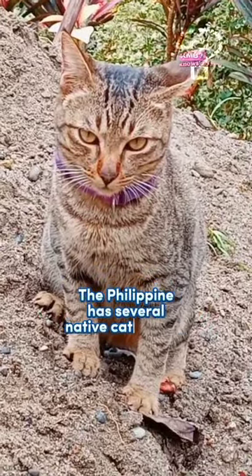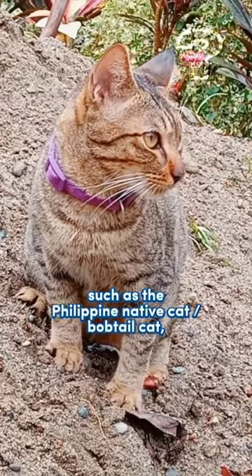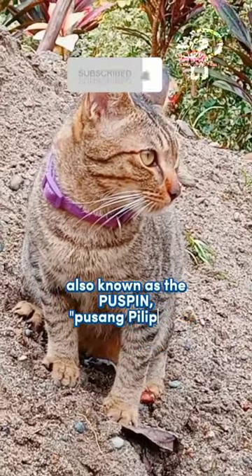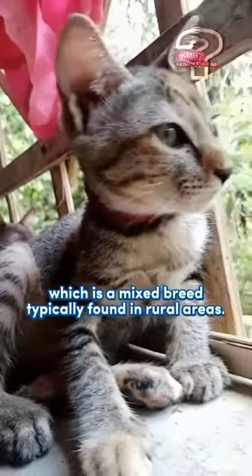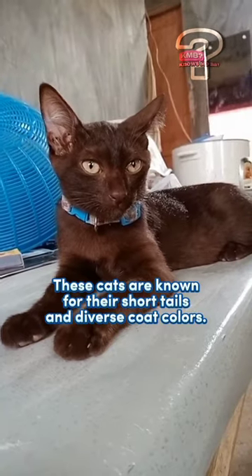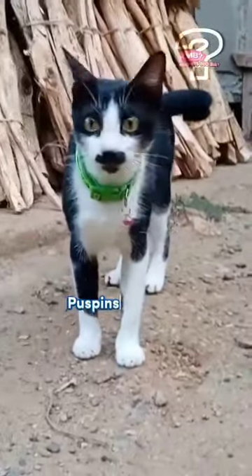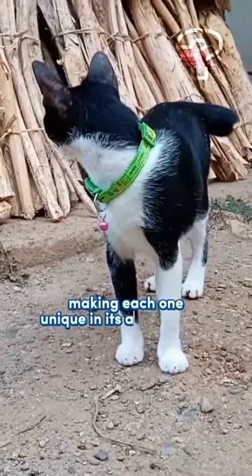The Philippines has several native cat breeds, such as the Philippine native cat bobtail cat, also known as the Pispin or Pusong Pilipino, which is a mixed breed typically found in rural areas. These cats are known for their short tails and diverse coat colors. Pispins are often a mix of various breeds, making each one unique in its appearance.